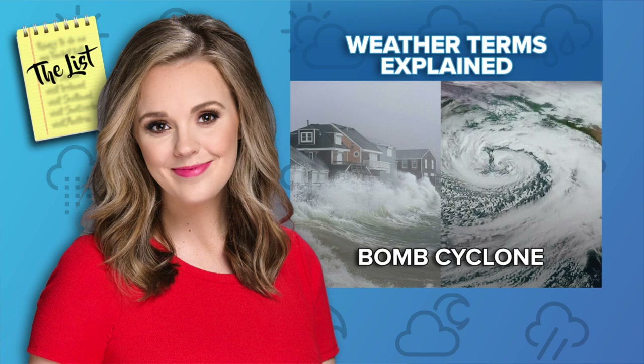Basically, a bomb cyclone is a really powerful low pressure system that intensifies rapidly — it's always these big storms we talk about on the news. It combines two words: bombogenesis and mid-latitude cyclone. Bombogenesis is when you get your pressure dropping 24 millibars in 24 hours, which I know doesn't mean a lot. It basically means your pressure is dropping a lot, very fast, which makes it stronger and swirls up the water — it makes a cyclone.